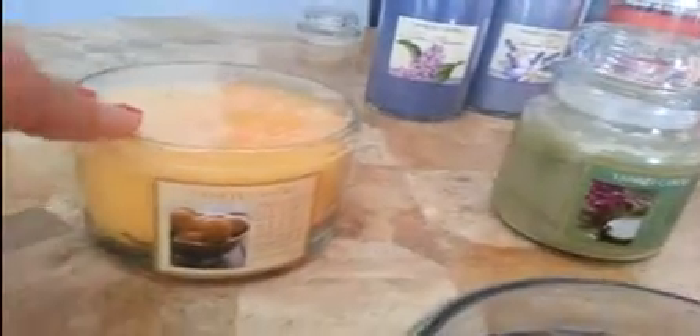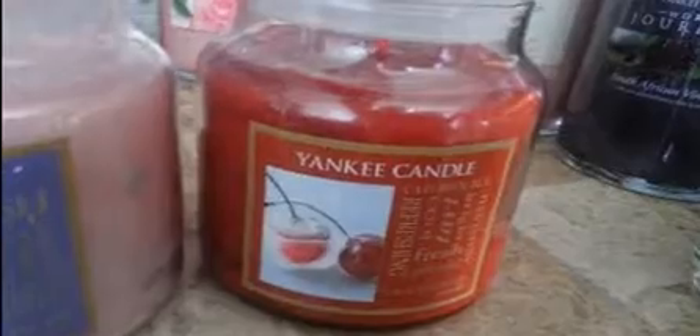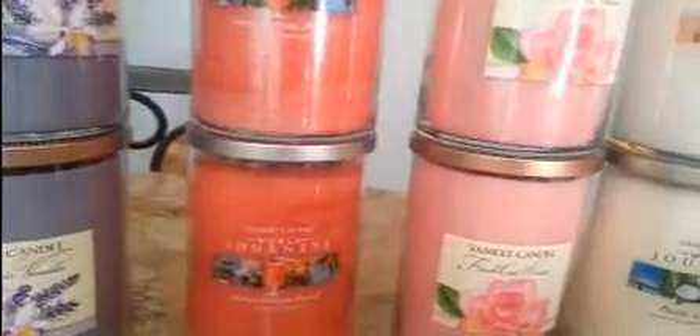Then I got Lemon, Spa, Sweet Blossoms which is Plumeria, Cherries on Ice which is Cherries on Snow, Pineapple which is Pineapple Cilantro. Then I got these World Journeys: Jamaican Rum Punch, South African Vineyard, Pink Sands, Egyptian Cotton, Pacific Coconut, two Fresh Cut Roses, and two more Jamaican Rum Punches — I figured the college kids would probably like that one.